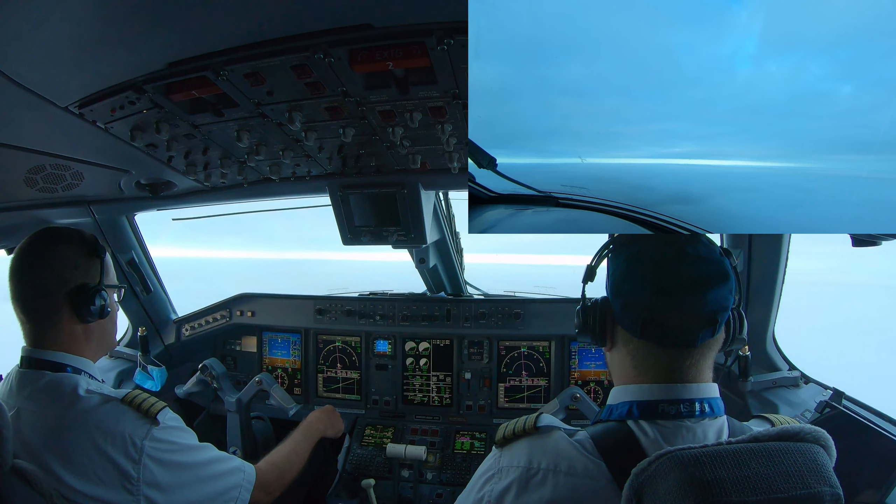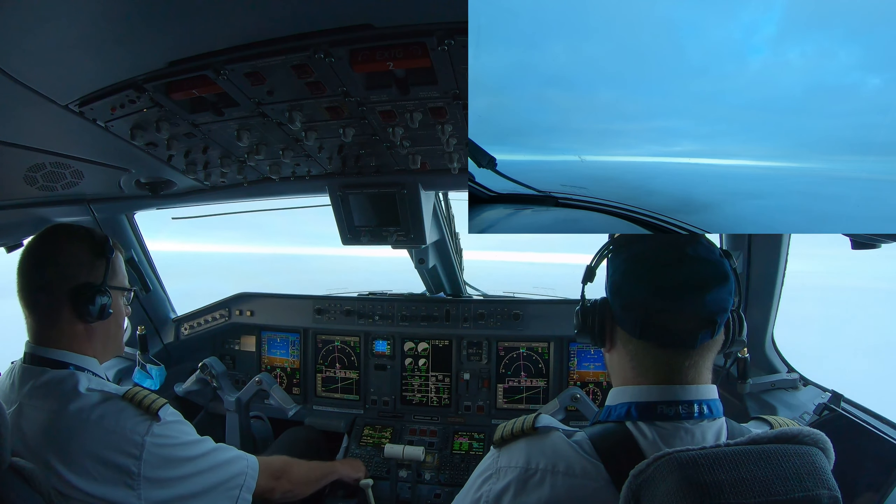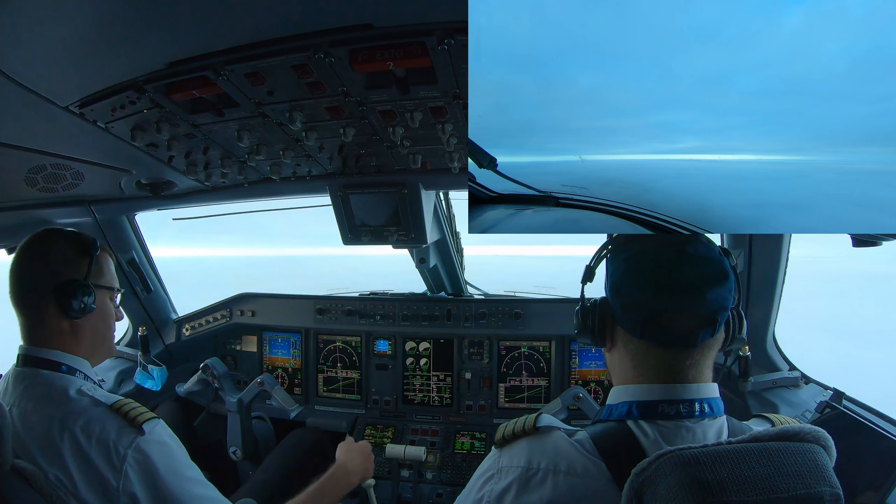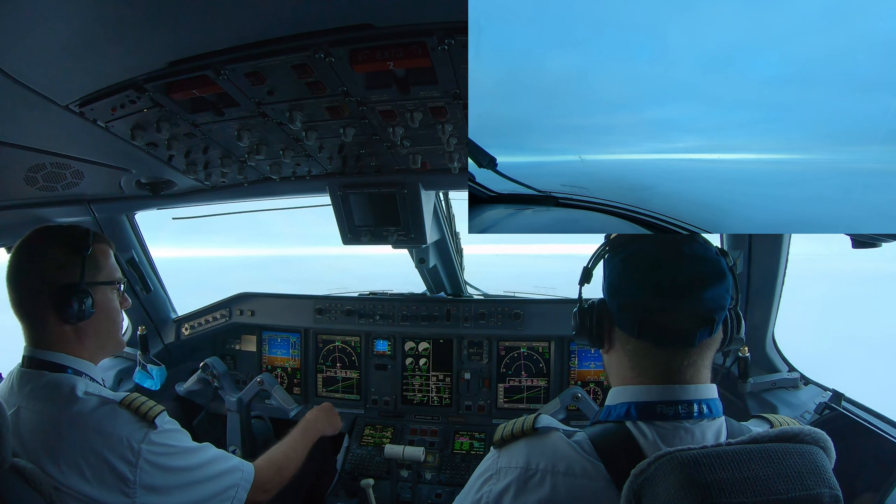Air Canada 607, contact London Center now, 127.12. Okay, 127.12, Air Canada 607. Speed at 199.